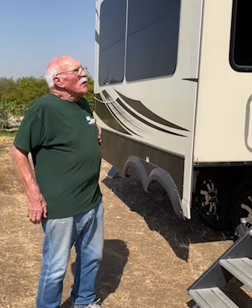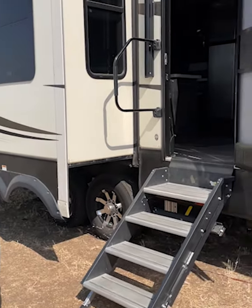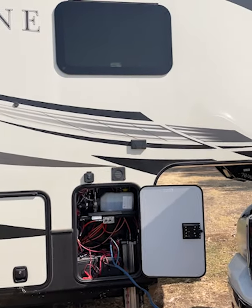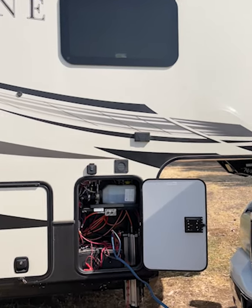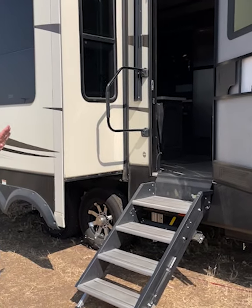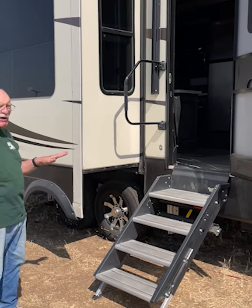Here we are at the front of the Keystone Alpine 3020 RE. As you come to the entrance, you can see it has the four-step solid step. They're very safe and much easier to get in and out of the trailer.